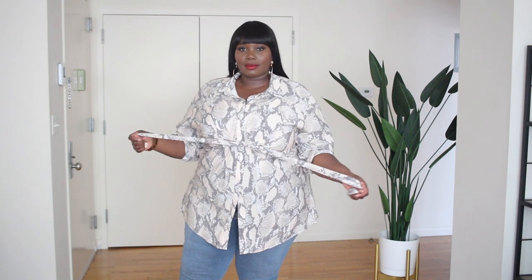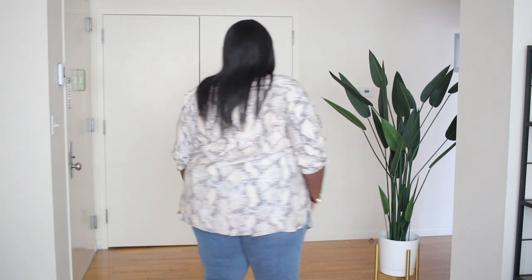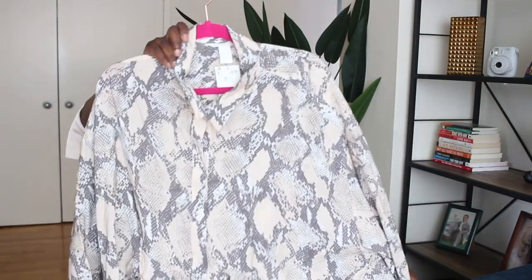The next piece is a snakeskin print button-up shirt that's a little oversized and has a tie in the front. What's cool is that the tie is connected to the front only, so you can tie it under your bust with the back still hanging out. I love this particular snakeskin print because it has a nice blush pink color in it. It would look really chic with white skinny jeans, or thrown over denim shorts for a cute casual daytime outfit. Got this one in an XXL as well.